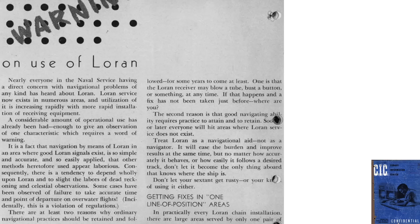A warning on Loran usage is described on this page from a February 1945 Navy CIC document. Loran usage has been simple and accurate, and other navigation methods may seem difficult or even obsolete. However, navigators should retain their skill sets for these other navigation methods, as Loran sets may become inoperative during a mission or the plane may fly into a zone without Loran signal coverage. Loran is a navigational tool, not a navigator.